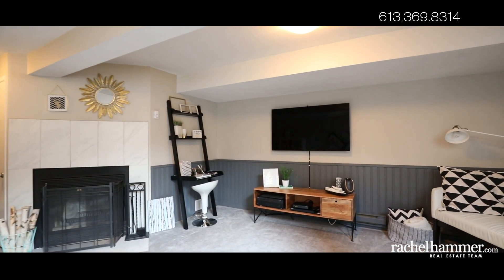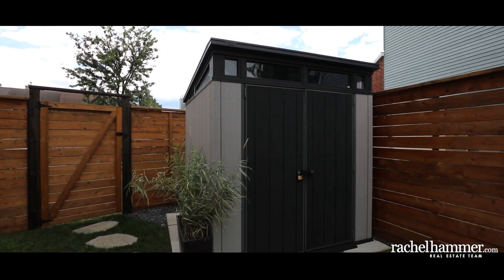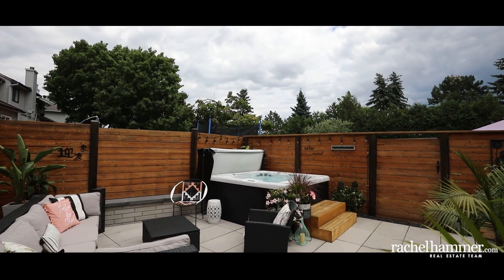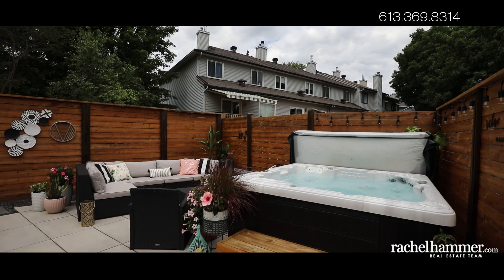In warm weather, make the most of your outdoor space on the deck and patio. This private fully fenced yard features a large wooden deck with room to barbecue and dine al fresco. Entertain in comfort on the interlocked patio or enjoy a relaxing soak in the hot tub. The side yard, which includes a new shed, boasts several garden planters.